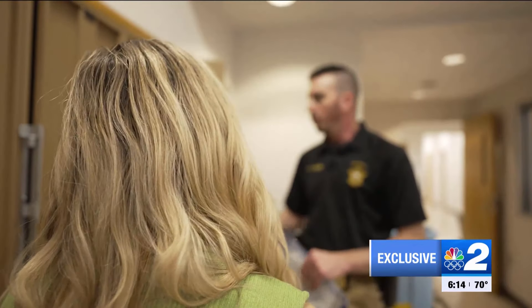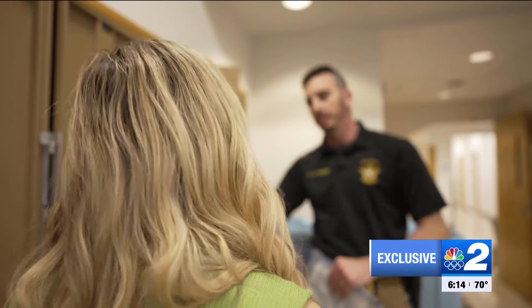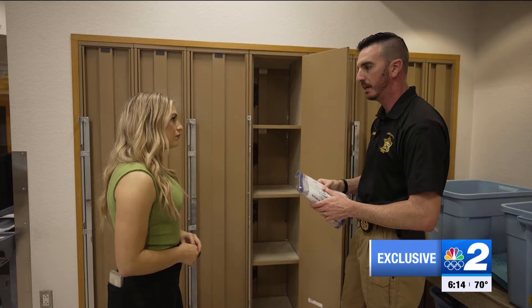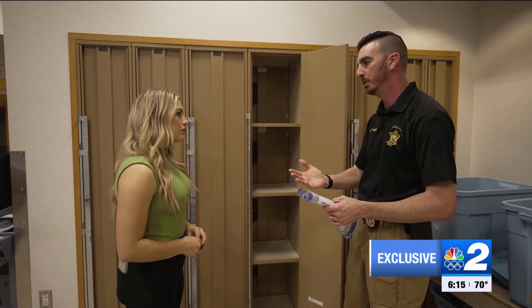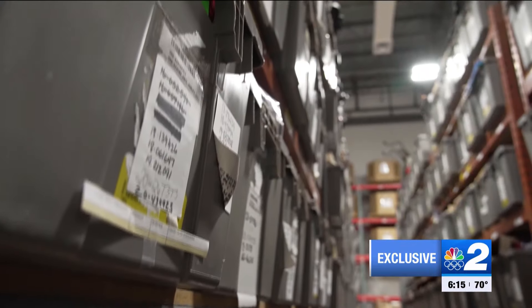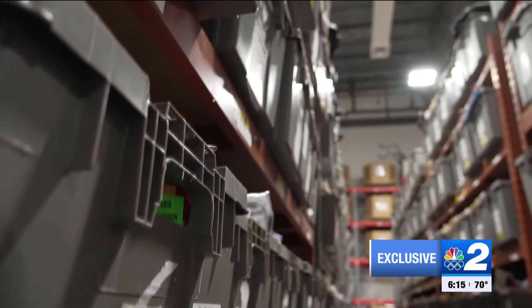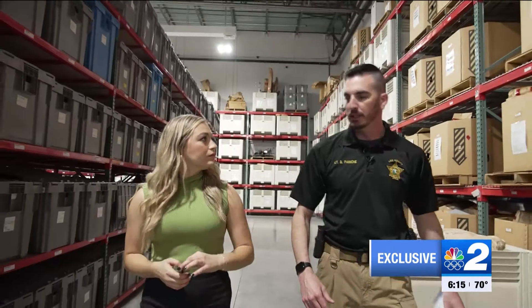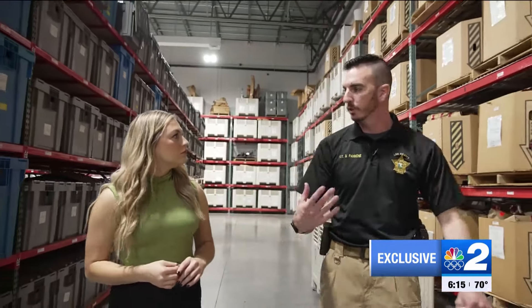Every single piece of evidence that has a case number attached has a story — it affects someone's life. The evidence journey to a courtroom starts in a locker. When the evidence custodians come in in the morning, they empty out the lockers from the backside, pull all the evidence out, log it into the computer, and assign it a barcode. Each barcode gets branded on a bin, stacked from bottom to top. At first glance, you'd think finding a piece to the pending litigation puzzle would be like finding a needle in a haystack, because one bin holds hundreds.